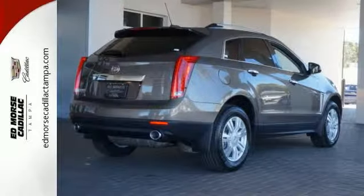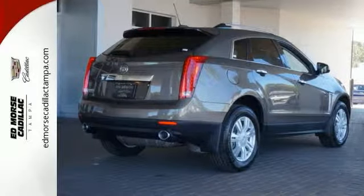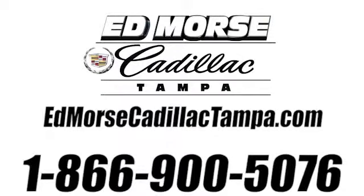Interested? Well, call today for your test drive. Call us today at 866-900-5076. For value and for service, it's Ed Moores.